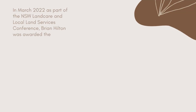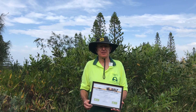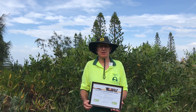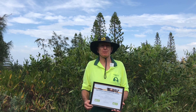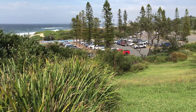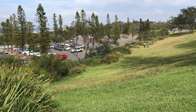It's good to be recognised for these achievements, but I didn't do it all on my own. I'd like to thank Lake Macquarie Landcare for their unwavering support over the years, and all the students and volunteers that have helped make this corridor a reality.